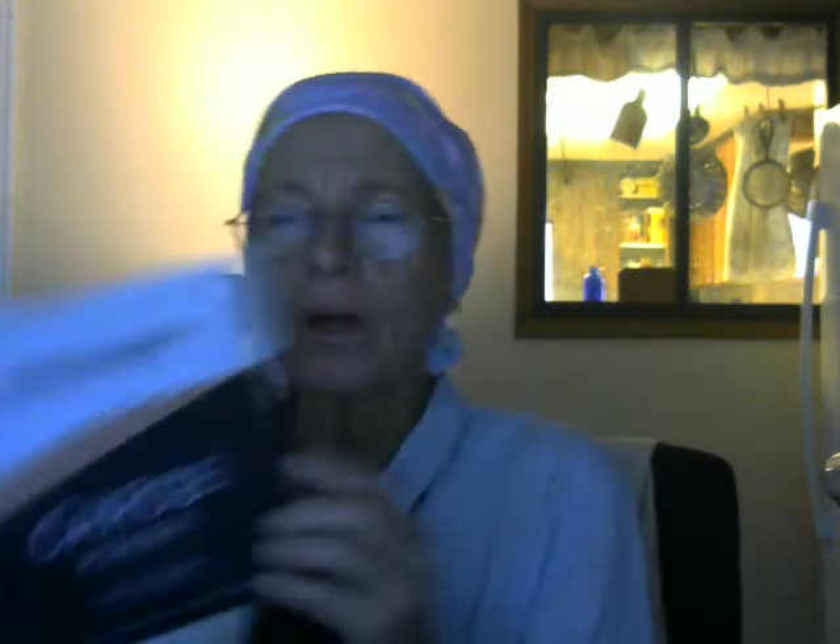Now, here's the carob. The carob did not come in this container, as you can see. It came in this bag, and it's hard to find in person, so I buy it online.